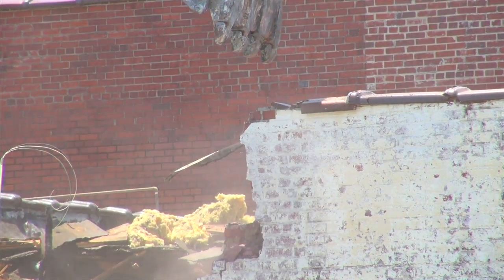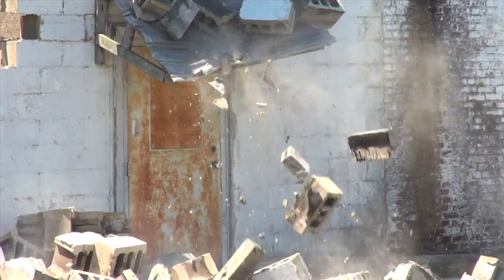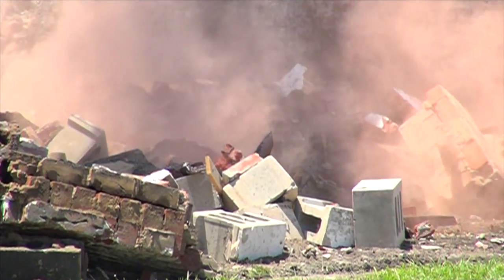We are starting the demolition of the downtown buildings, which are the Beecham buildings and the Kearney buildings. This is going to be the future site of the Riverwalk parking lot. Initially, the buildings are going to be demolished and we'll probably grade it so we have positive drainage and don't have water standing in the vacant spot.